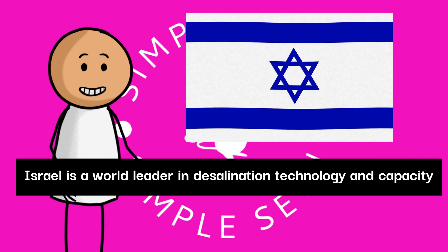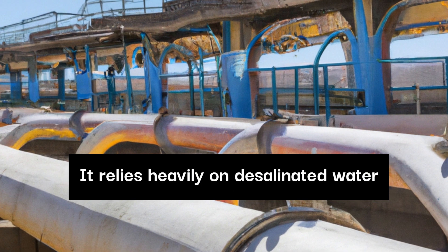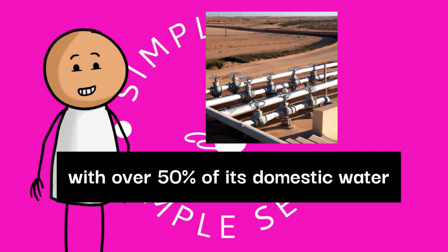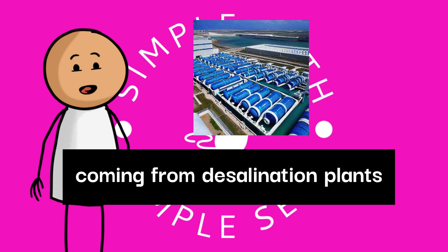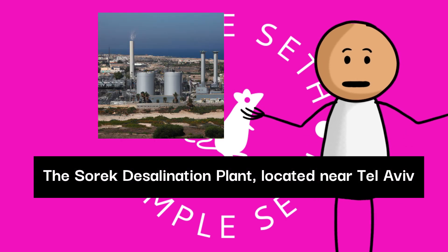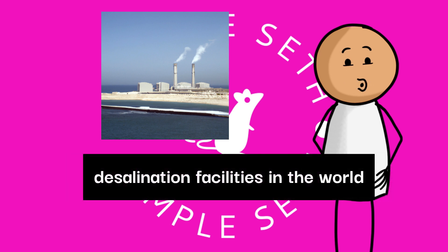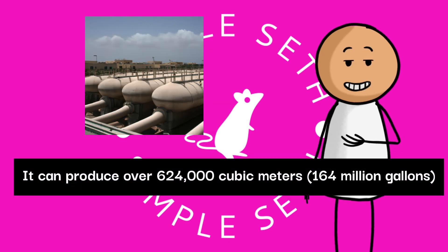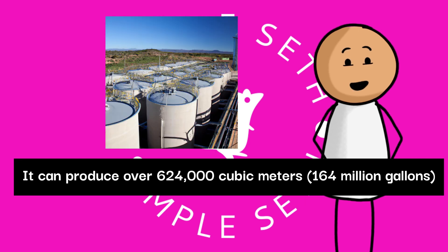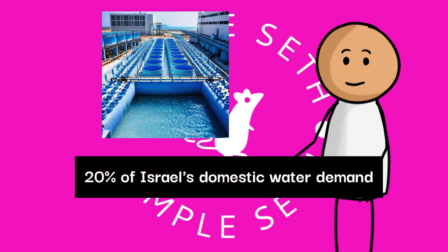Israel is a world leader in desalination technology and capacity, relying heavily on desalinated water to meet its freshwater needs, with over 50% of its domestic water coming from desalination plants. The Sorek Desalination Plant, located near Tel Aviv, is one of the largest and most efficient desalination facilities in the world. It can produce over 624,000 cubic meters — 164 million gallons — of freshwater daily, enough to supply approximately 20% of Israel's domestic water demand.